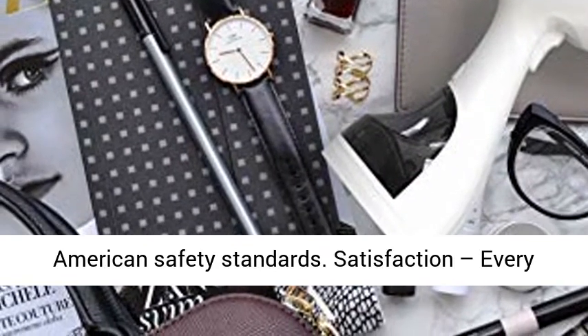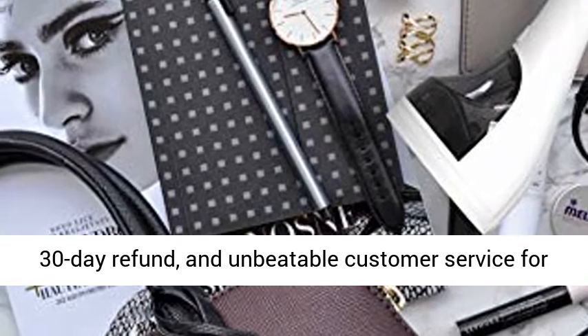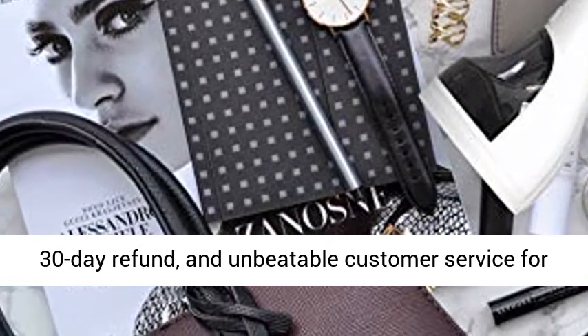Satisfaction guaranteed — every Magic Pro steamer comes with a hassle-free 1-year warranty and 30-day refund, plus unbeatable customer service for a risk-free purchase.